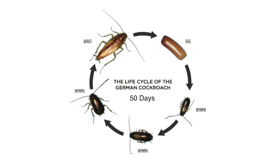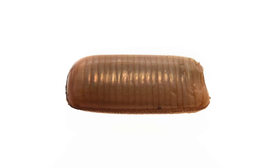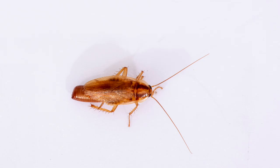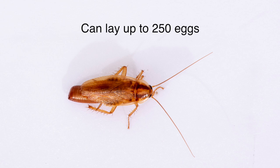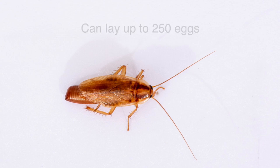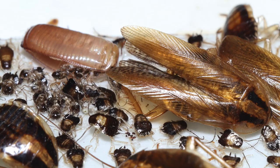German cockroaches have a very high reproductive capacity. Once they have mated, females produce an egg case or ootheca containing between 30 and 40 eggs. Females produce five to eight of these ootheca, meaning a single adult female can lay 200 to 250 eggs. Unlike other cockroach species, German cockroach females carry their ootheca until just before they hatch, which provides a high degree of protection to the eggs and may be one reason they are so reproductively successful.